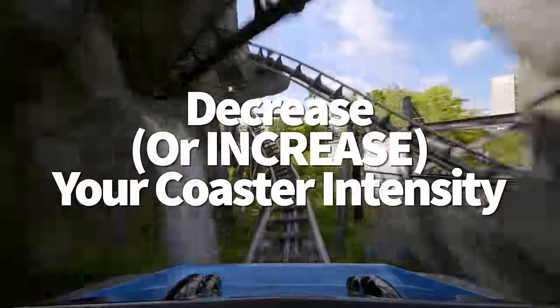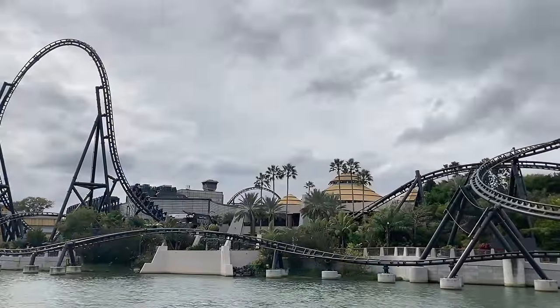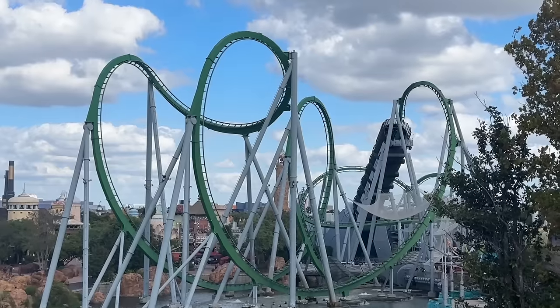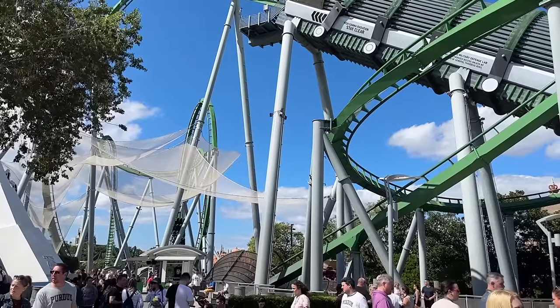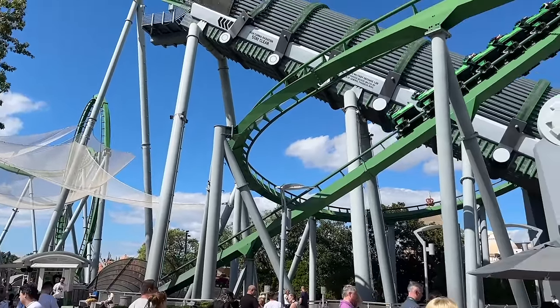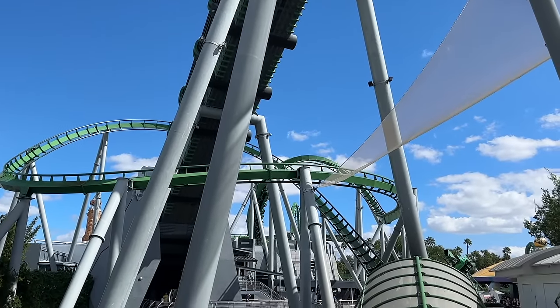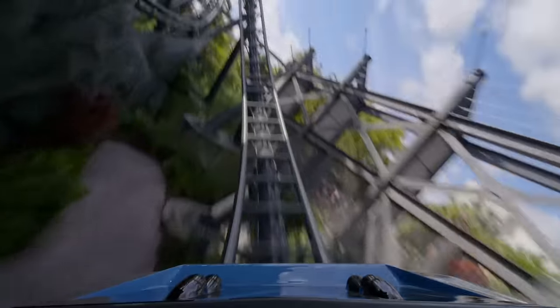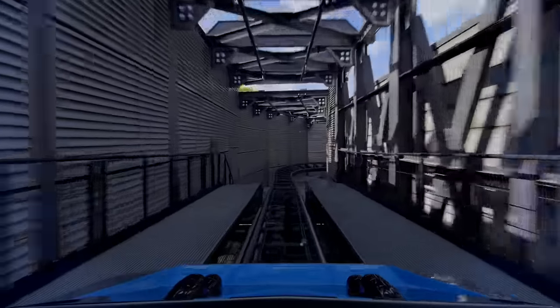Here's a tip for pretty much any thrill ride: where you sit will determine how rough your ride is. For a smoother coaster experience, sit toward the front. For more intensity, sit toward the back — at least on a forward-motion coaster. The back of the coaster always gets the brunt of the acceleration after the first half of the ride vehicle goes speeding down the track, causing the ride to feel faster but also a lot bumpier. So if you're on a forward-motion coaster, sitting in the front will give you a smoother ride.